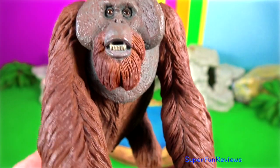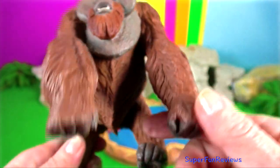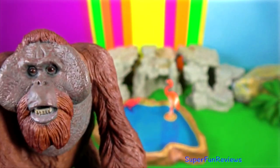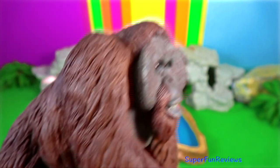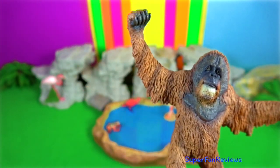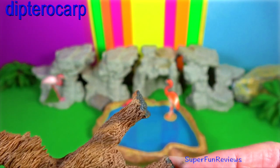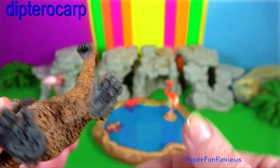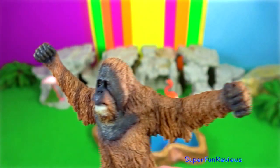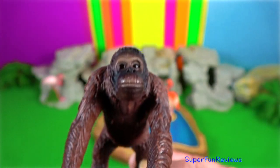Orangutan. Bornean orangutans are arboreal and rarely descend to the ground. They generally live in old growth forests ranging from the lowland swampy areas to peat swamps. Orangutan flood-prone dipterocarp forests produce more fruit than dry forests and have a higher density of Bornean orangutans because they migrate depending on fruit availability.